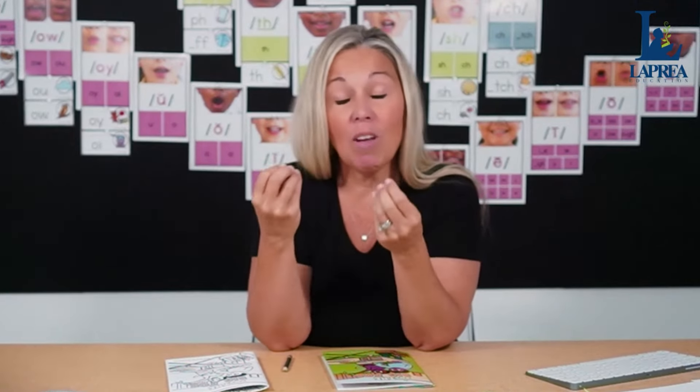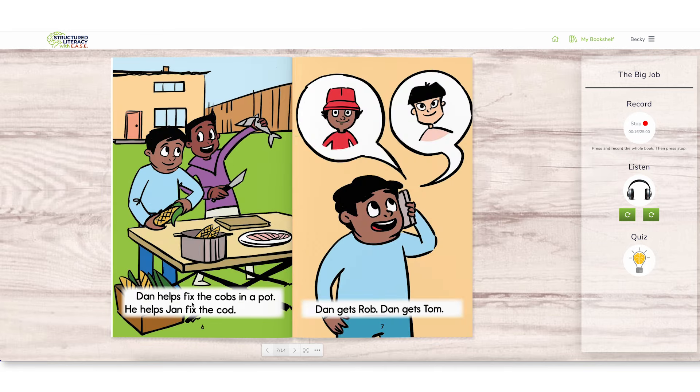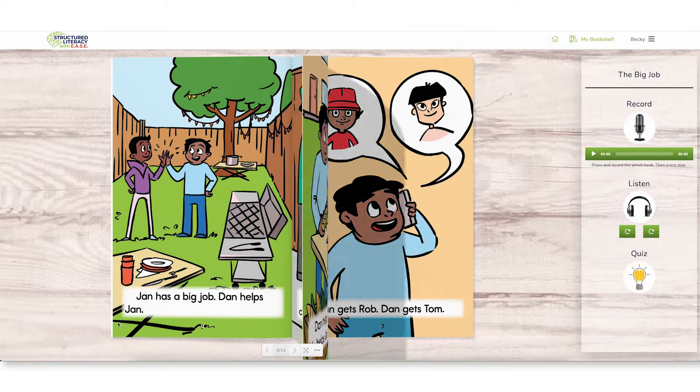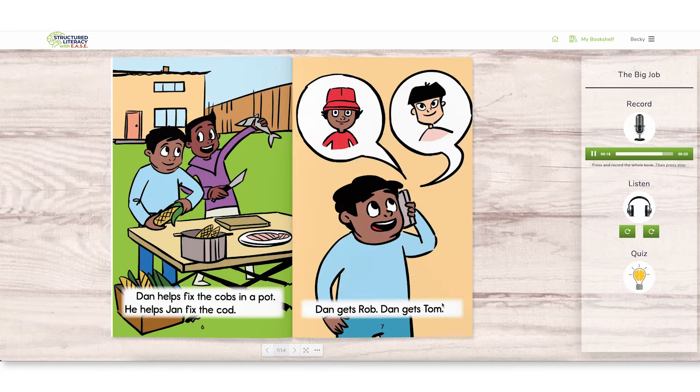[Audio demo] 'The Big Job. Jan has a big job. Dan helps Jan. Jan gets the cobs. Jan gets the cod.' Now that the students have listened to the book, it's time to record. Using our Structured Literacy with Ease platform, they can record themselves reading the book and then listen back. Students click on the microphone, read aloud, and record themselves. Then they listen back to their own recording.